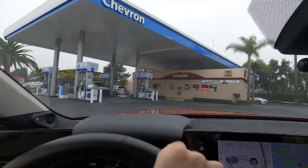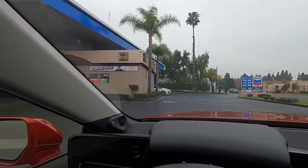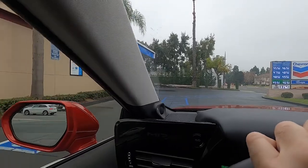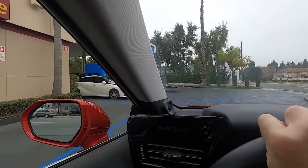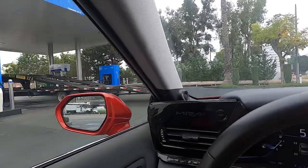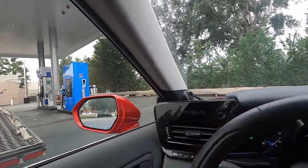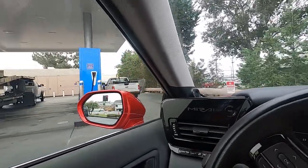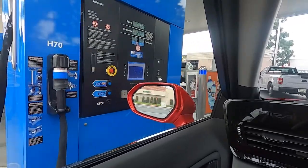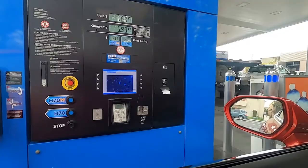Here we are at this Chevron station. Allegedly I can buy hydrogen here, and I believe it because I can see the nose of a first-generation Mirai sticking out — and a big giant truck in the way. I asked the guy if this is hydrogen.